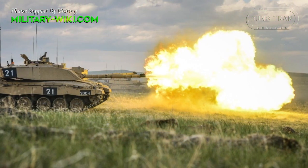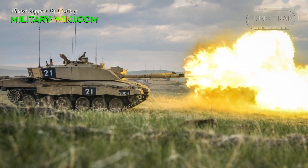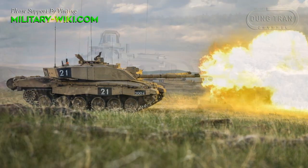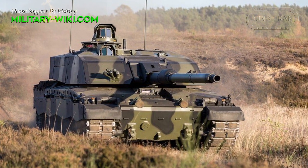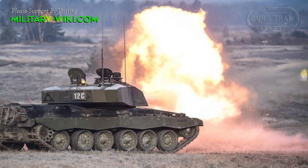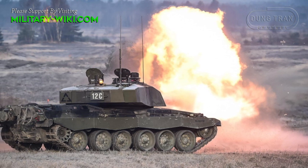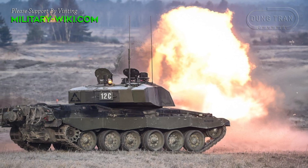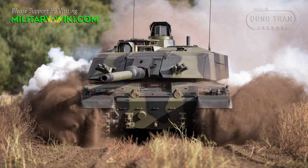Deputy Chief of the General Staff, Lt. Gen. Chris Tickle CBE said: 'The integrated review described a transformed army that will be more lethal, better protected, and better connected than any of its comparators. Challenger 3 is a manifestation of exactly that change and will sit at the heart of our warfighting capability. Its digital open architecture will ensure that it is integrated across the battlefield, its main armament will overmatch its adversaries, and the crew will be afforded a unique level of protection. It is a battle winner.'